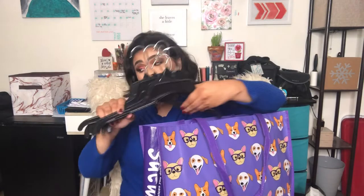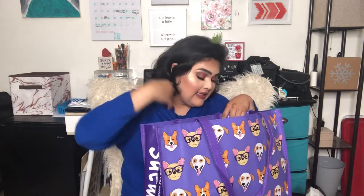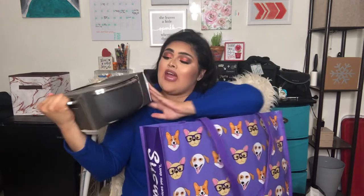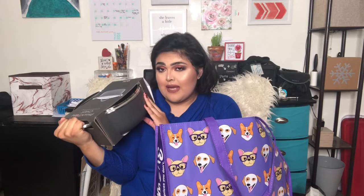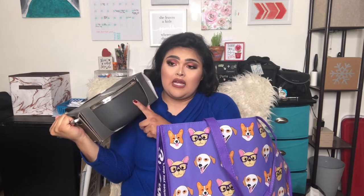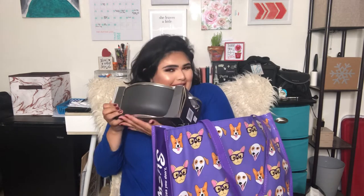Thank you to the nice Gordman's lady for putting those hangers in my bag — I actually needed them to hang up my sports bras and tank tops. Then I got this big pot. I needed another one because now that there are four people living in my house I like to cook big batches. I can make soup, spaghetti, mac and cheese — all that good stuff — so I'm really excited about this one.